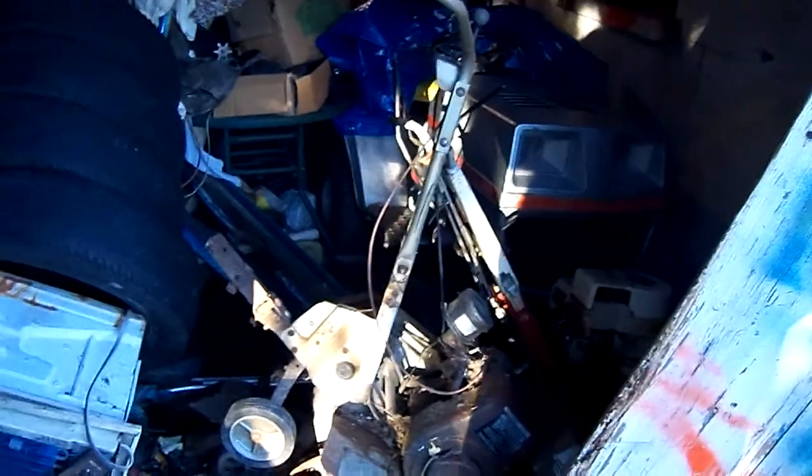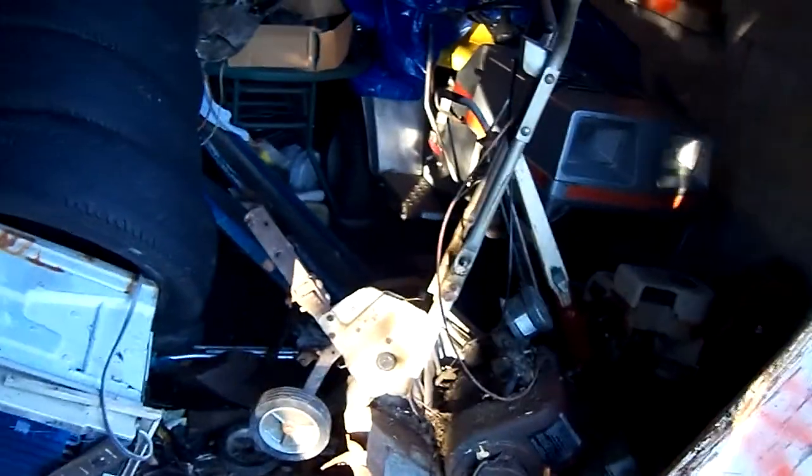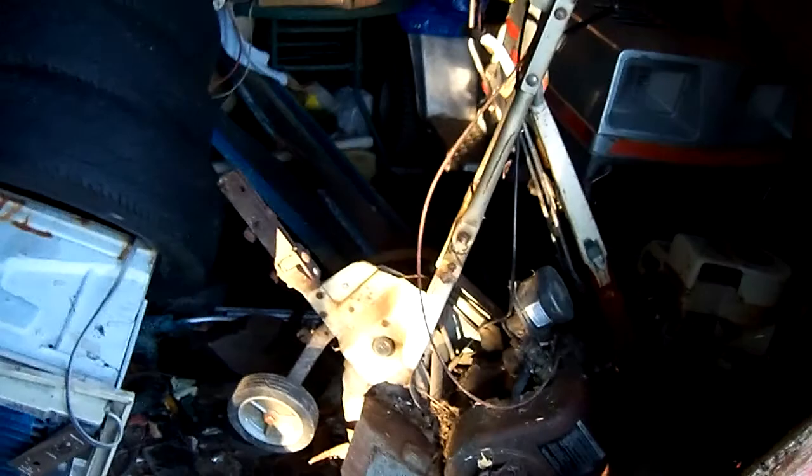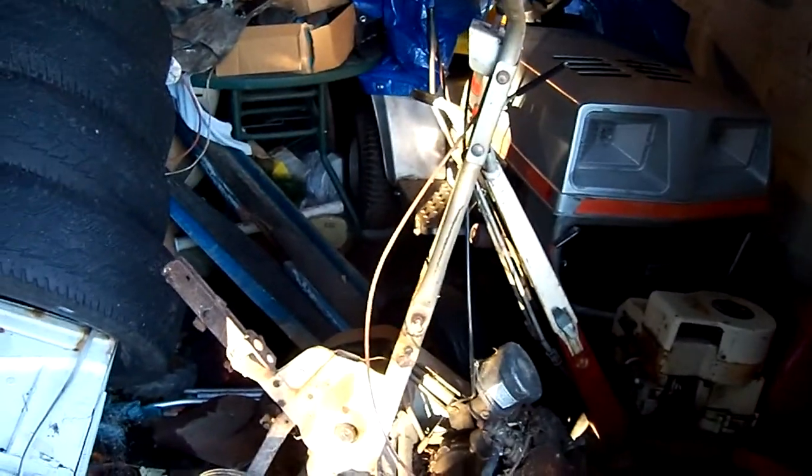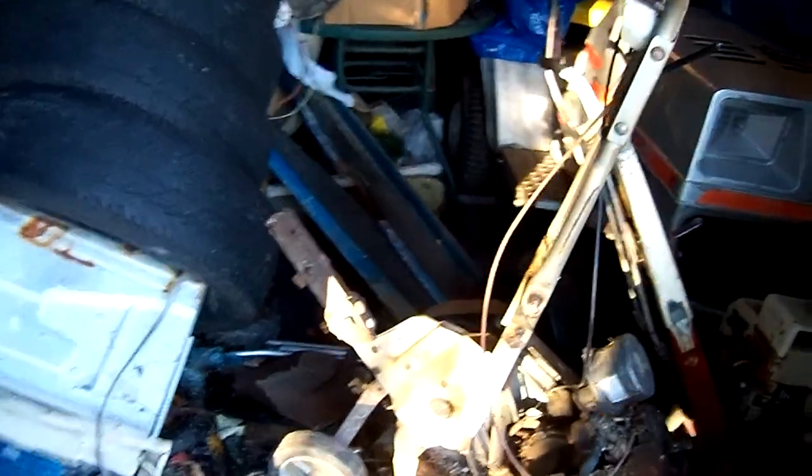So it's running here. It has an 11 horsepower Briggs and Stratton engine on it. It's pretty loud because it's in the garage here.